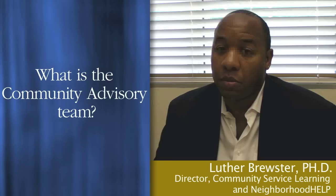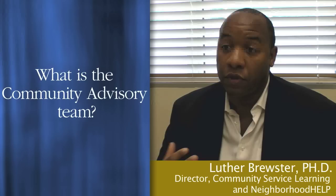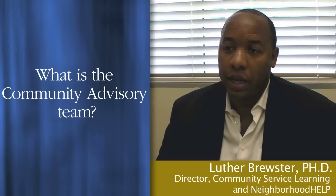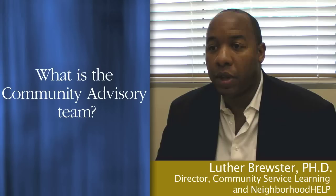That advisory team is there to ensure we have ongoing feedback from the community about what they think about Neighborhood Help and what they feel Neighborhood Help should be about. One of the key things we all share in our vision for medicine and society is that the community is not our consumer — they are our partners. Participation at every level is what we're striving for. We hope this advisory team will become a way for us to teach other communities how to educate students and work with universities to improve their communities.